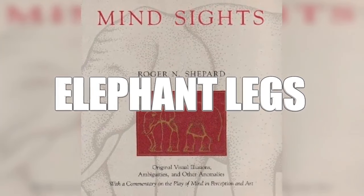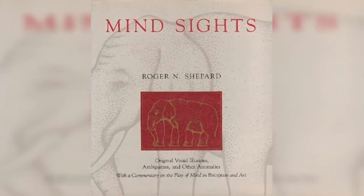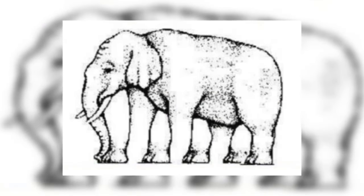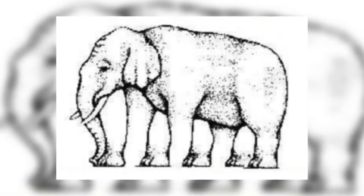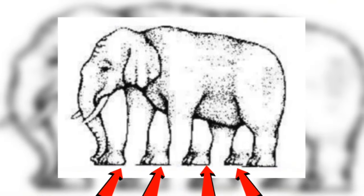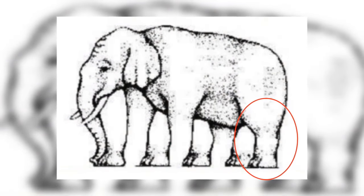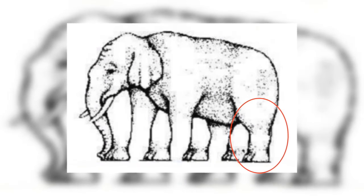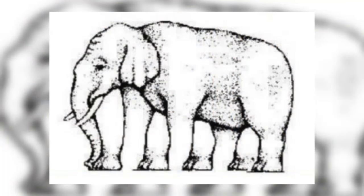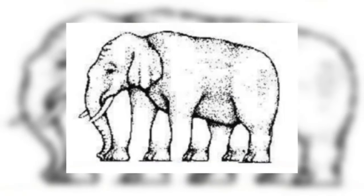Next up is elephant legs. This is an adaptation of a psychological image from a book called 'Mind Sights' by Roger Shepard in 1990, about how at first glance something can appear real when it isn't. The photo is of an elephant, and if you look at the bottom and count the legs you might be stumped. Most people say five or four, but psychologist Erin Matlock says the answer is one — just the back leg — because all the other legs have had their feet moved, making it look like the elephant has too many legs.